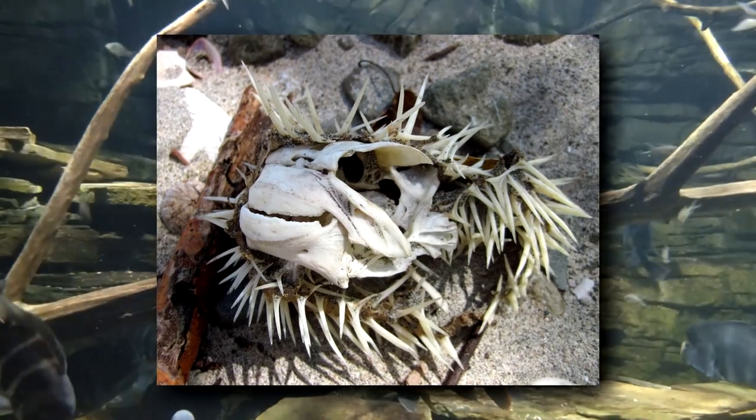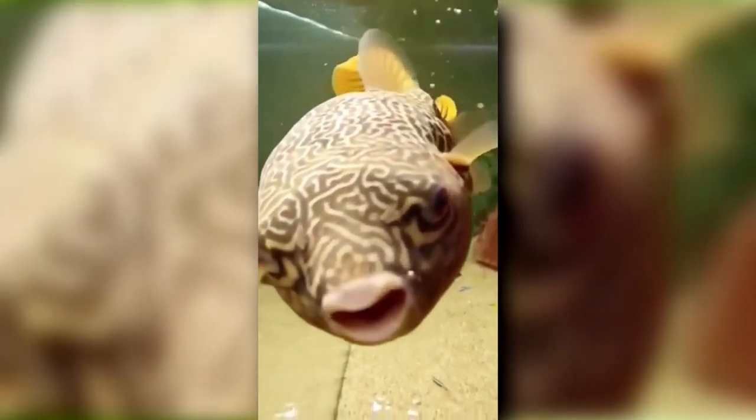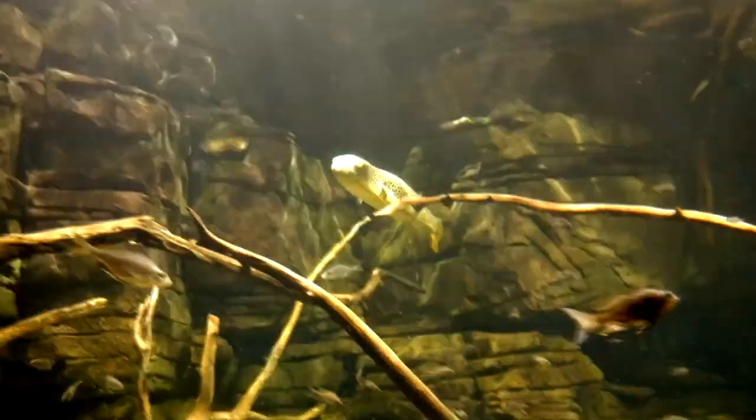They're still bony fish, however, and have a skeleton. Giant puffers are pale along their belly, with dark patterns along the top part of their body. When they're sick, or even if they're in a poor mood, they can develop dark splotches along their stomach as well, though healthy individuals don't have these.